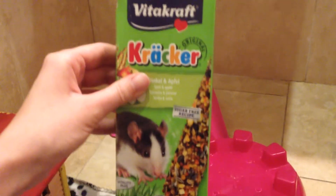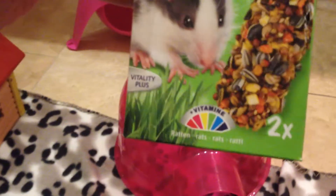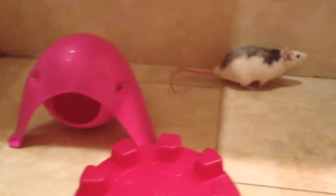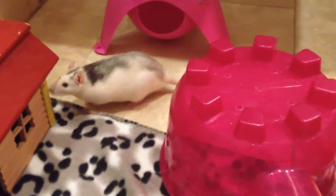I also like to give them these VitaCraft rat sticks, which are especially for rats — as you can see on the box, and there's a little rat on the front who looks a little bit like Trixie. They like these as well. I usually put a new stick in every time I clean the cage and they really gather around it. They take all the little bits off that they really like and eat it with their little hands, so it's really cute to watch. Those sticks are a huge hit with them.